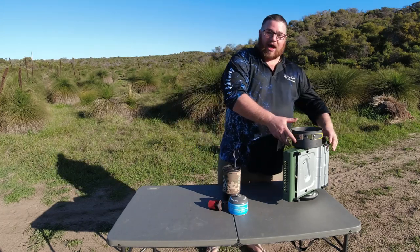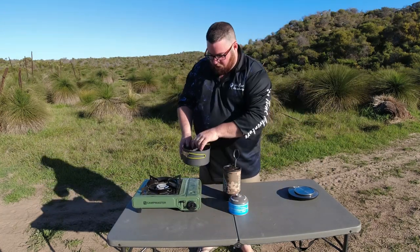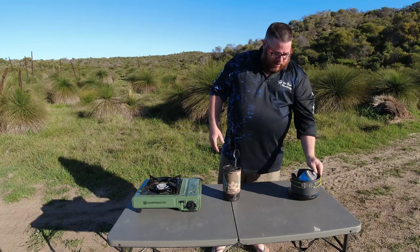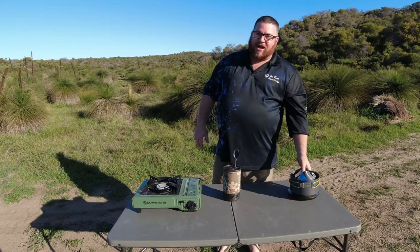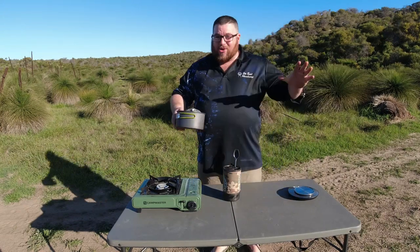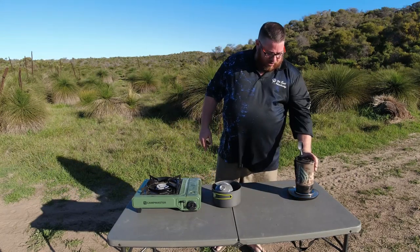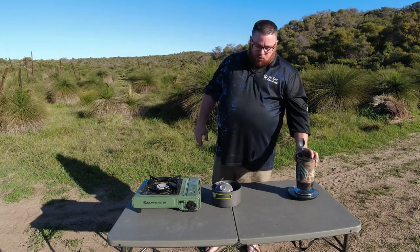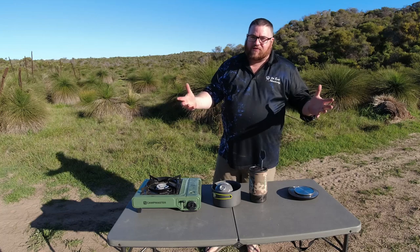2.65 kilograms is not light, but you'd expect that on the cheaper, bulkier end. The Peak setup with pot and accessories weighs in at 971 grams — a huge difference. And then the Jetboil comes in at 655 grams, making it the lightest of the three.